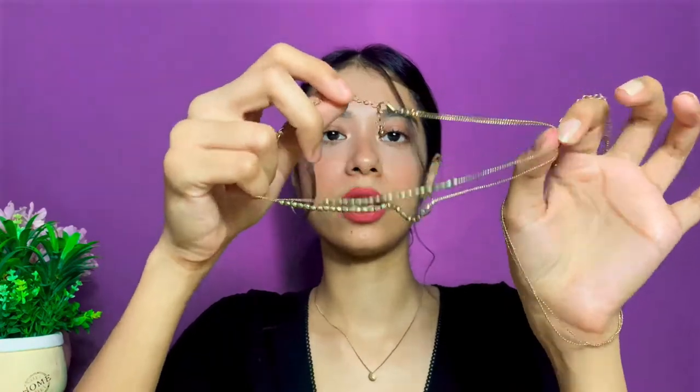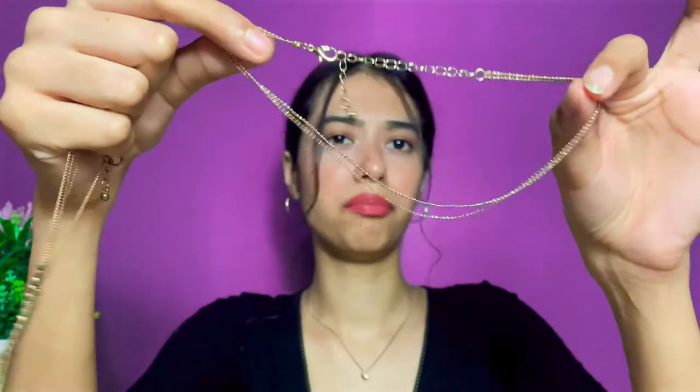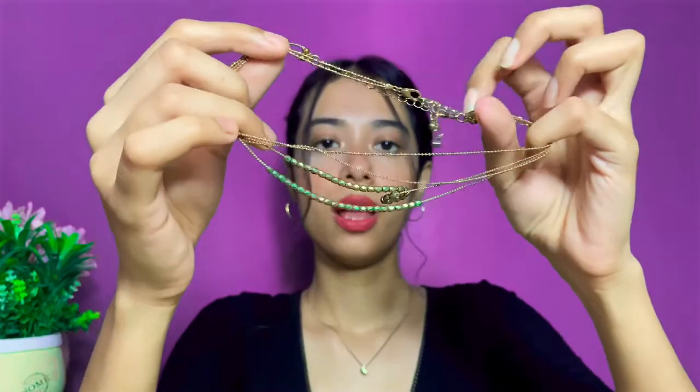The next necklace is also a set — I got it from Reliance Trends for 300 rupees. It's a very basic necklace that you layer together as a set. I've bought a few pieces from Reliance Trends and their jewelry collection is really nice — very trendy pieces.